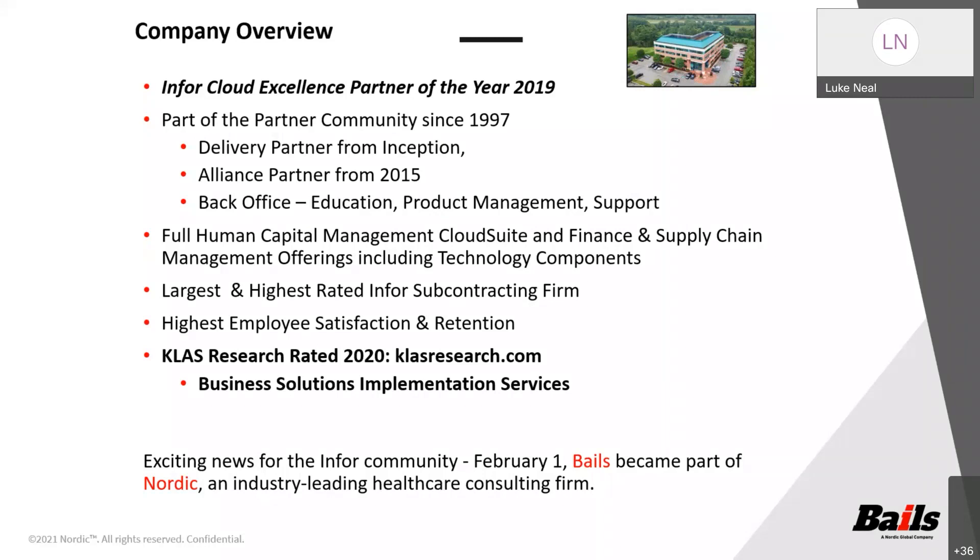Some are former benefits managers, compensation managers, directors of supply chain, as well as former controllers and CFOs. We're highly ranked in CLASS, which is a healthcare-leading industry organization that ranks ERP vendors in their ability to implement and perform the implementation service work. Earlier this year, Vails became a part of Nordic Consulting, an industry-leading healthcare consulting firm. We still operate as Bales and Associates as a wholly-owned subsidiary and continue to be led by Jamie Bales, our president.